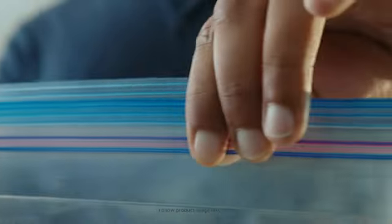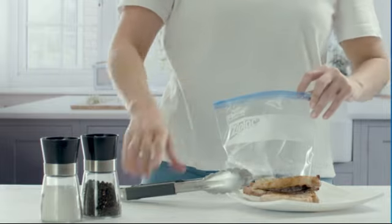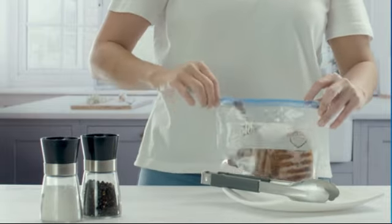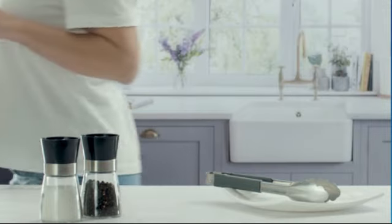The bags are made from high-quality plastic that is designed to withstand everyday wear and tear. This ensures that your items will be securely stored without the risk of tearing or leakage. The generous capacity of 78 quarts allows for ample storage space, whether you need to store clothing, food.